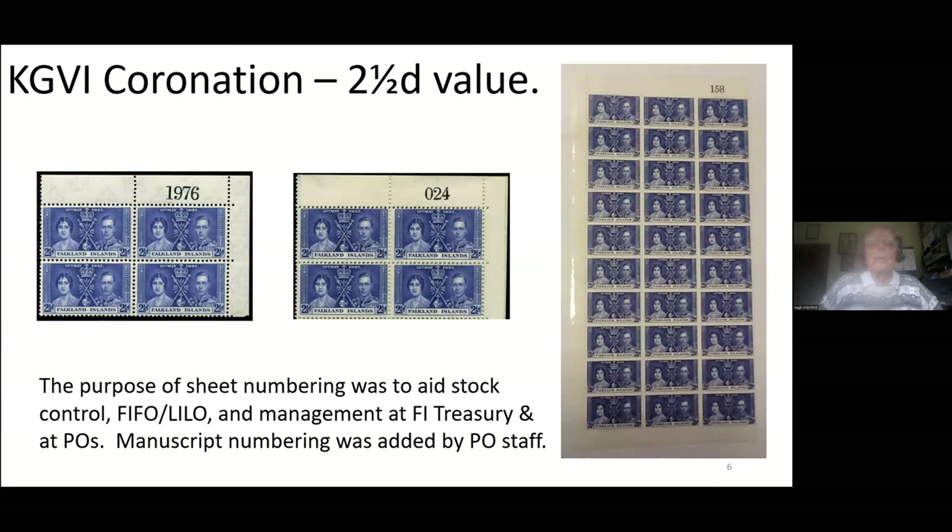There were two policies that could be adopted by the Treasury: first in, first out (FIFO) or last in, last out (LILO). In the case of the Falklands, the policy was always first in, first out. This tended to mean that all the low numbers were issued, but not necessarily all the highest numbers, because if the stamp issue was withdrawn before the stocks were fully run down, the higher numbers were never issued and were subsequently destroyed.